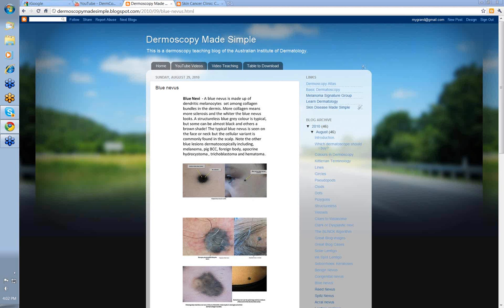Hello, my name is Ian McCall and this is another video from the Dermoscopy Made Simple series. Today we're going to talk about blue nevi.